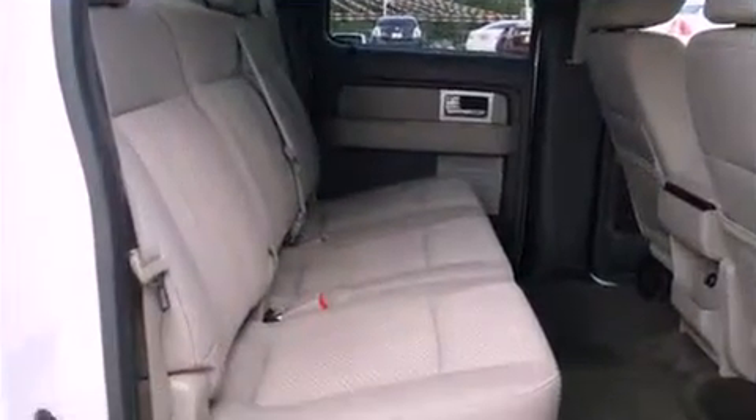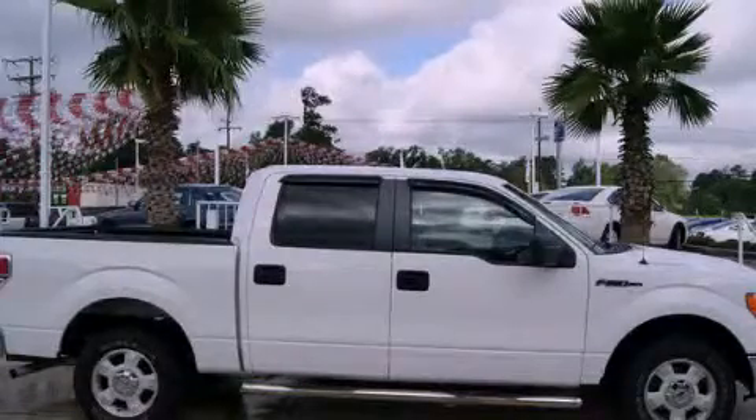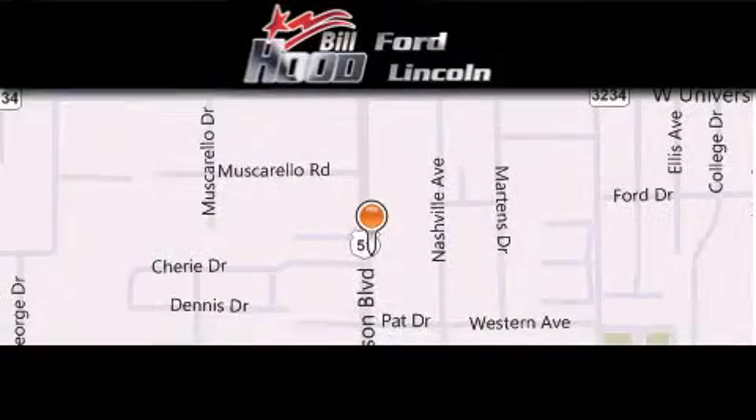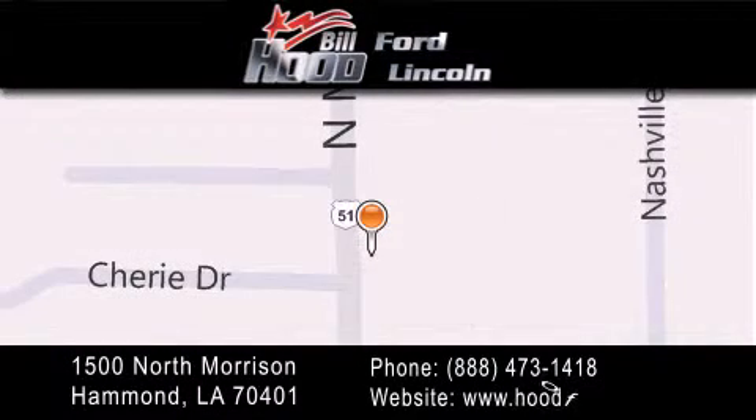We hope you found this video informative. Please contact us today. Bill Hood Ford Lincoln is located at 1500 North Morrison in Hammond. Our goal is to exceed all of your expectations to ensure that you will return for future visits.